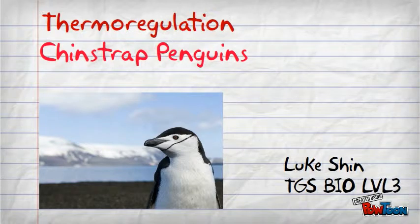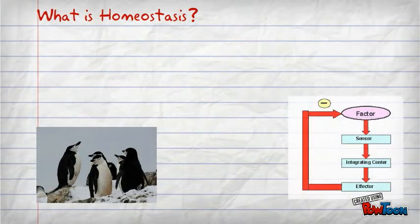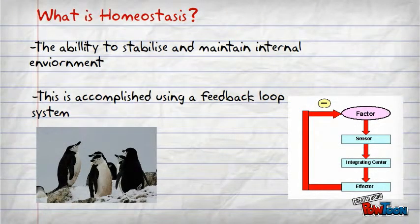To know what thermoregulation is, we need to know what homeostasis is. So what is homeostasis? Homeostasis is the ability to stabilize and maintain the internal environment. This is accomplished by using the feedback loop system.